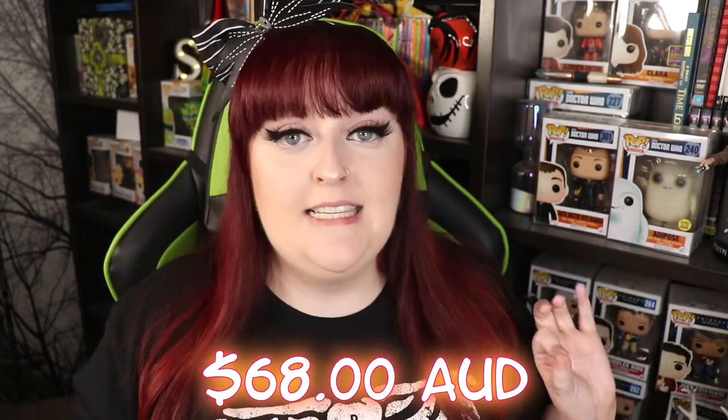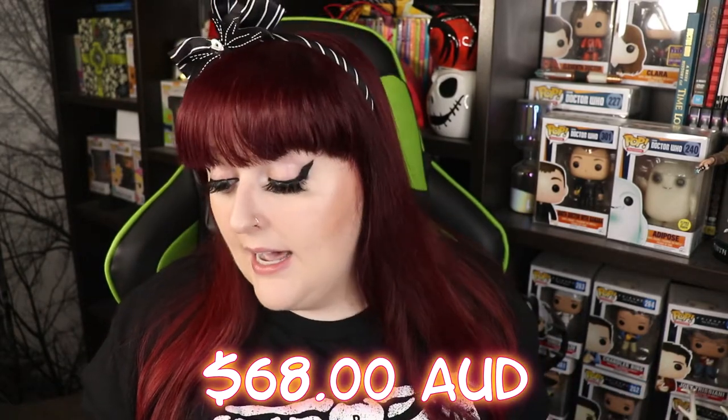That is everything that came in this Animal Crossing collector's box. I got this box from EB Games — it was an EB exclusive. You can also get it from Zing because Zing is the same company as EB Games; it just does the collectible side, whereas EB Games does the games and also some collectibles as well. It is the Animal Crossing New Horizons collector's box and I paid $68 AUD for it. That is all I've got for this video — opening this Animal Crossing New Horizons collector's box.